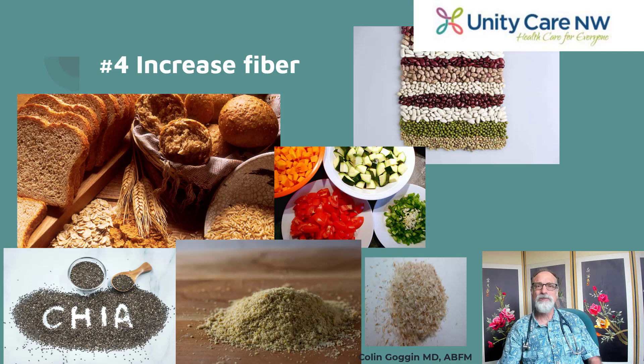Fiber — especially soluble fiber — will help bind up bad cholesterol and remove it from your system. Chia seeds and ground flax are a twofer: they have both healthy fats and fiber, so adding them to your breakfast cereal is great. Psyllium husk is another excellent soluble fiber — add it to your water and drink it down, starting with about one teaspoon and working up to two tablespoons a day. Add it slowly, as it can cause intestinal cramping if introduced too quickly. Other fiber sources include beans, whole grains, and vegetables.